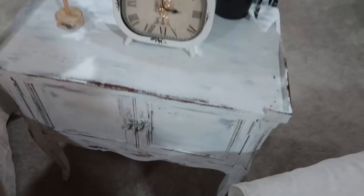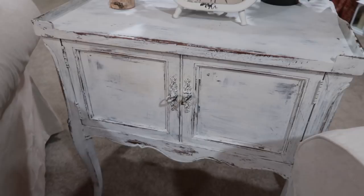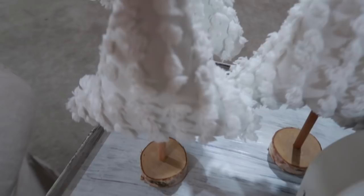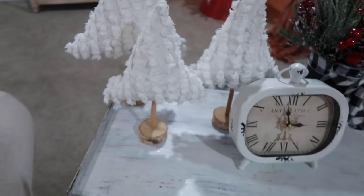I'm taking you to this little table — this was one of my really exciting finds at Goodwill and I got it for only $14. I went ahead and painted and distressed it myself. The clock is from Marshall's and this little flower arrangement came from Kirkland's. I also have three little trees that I picked up at a local antique store.